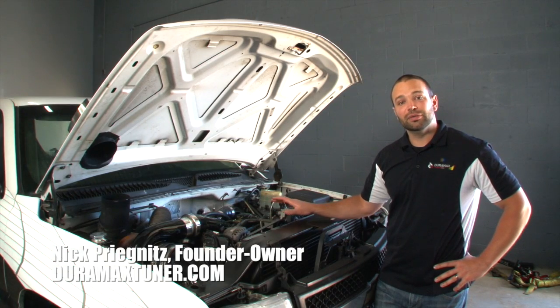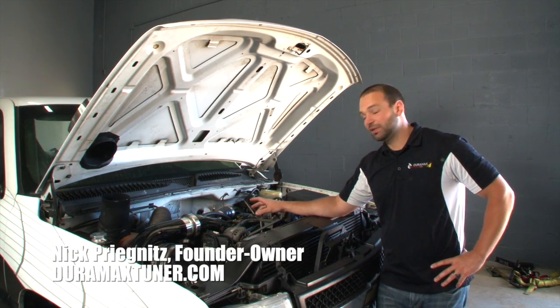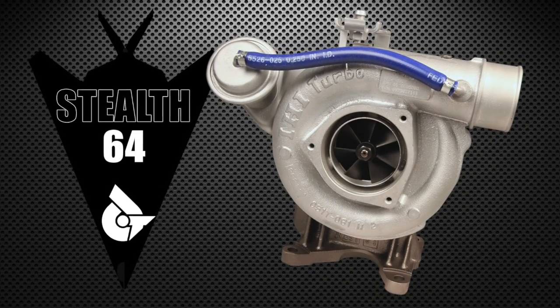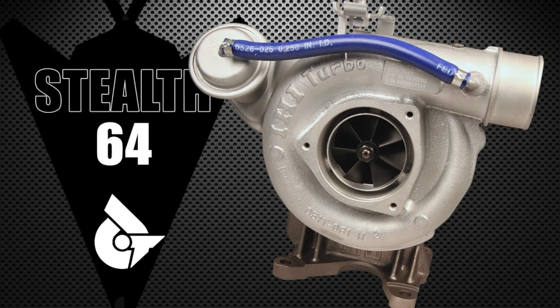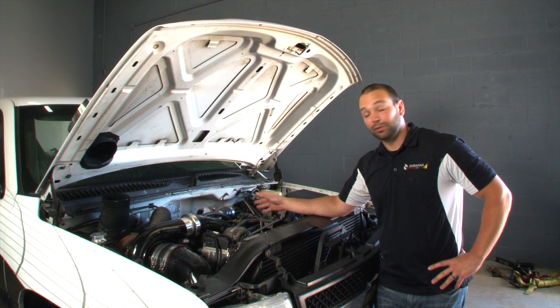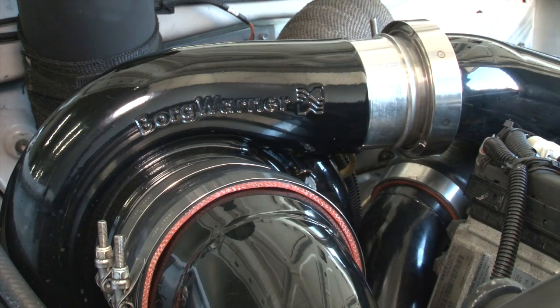We have a bit of an unconventional twin kit here. Tucked in the valley of this LB7 is our Stealth 64 — the same turbocharger you can bolt on any LB7 with a built transmission that makes 610 rear wheel horsepower. Now we're looking for a little bit more than that on this drag truck, which is why we have the S500 here as the primary.